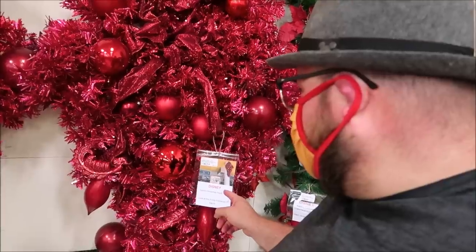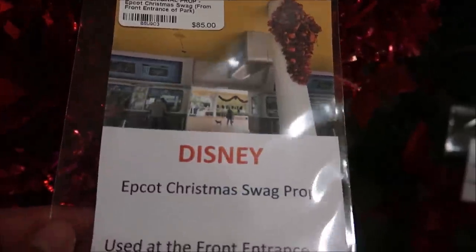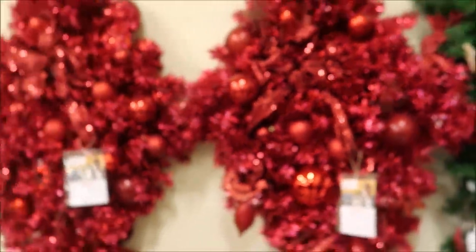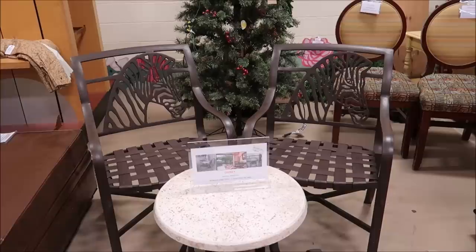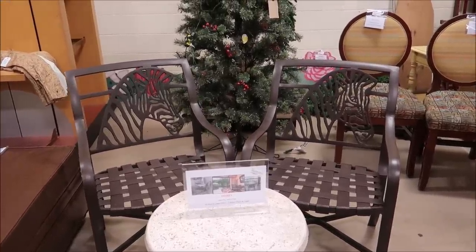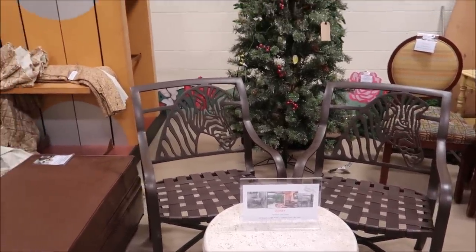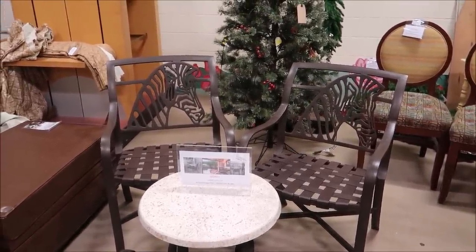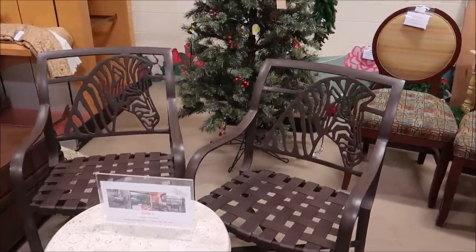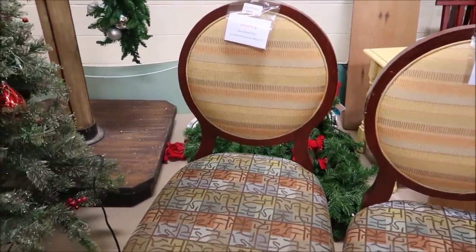I was looking at this Christmas display and I was like, what is that from? Then I looked at the picture — they're the red things that were hanging at the entrance where the ticketing is at Epcot. $85, and they have two of them. This is something I would have bought hands down, but I just bought patio furniture. But this is patio furniture from Animal Kingdom Lodge — $300 for the set. Look at those little zebras on the back. They also have decorative chairs from the Polynesian Resort, only $45.